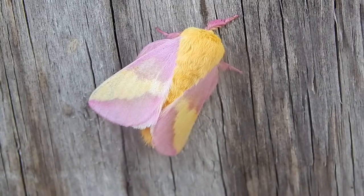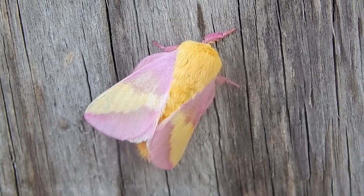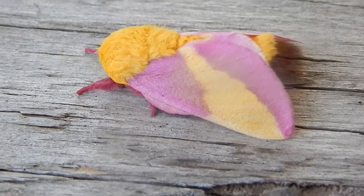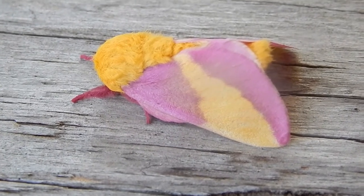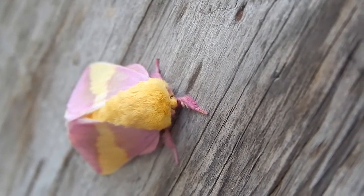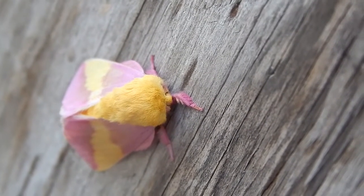It's an interesting trade-off. We might question how beneficial this would be to an individual moth, but for the species, reproduction is what matters most.